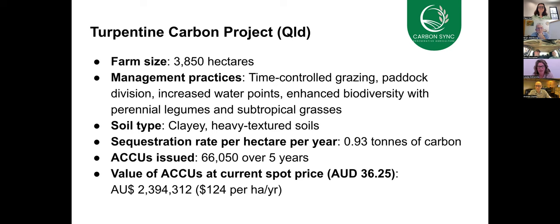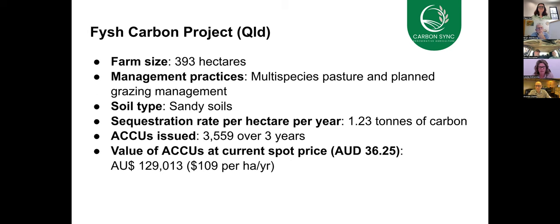We also have another example. This one, again, is in Queensland. This is a different soil type from the previous example, which was very much a clay soil — this is on a sandy soil. Planned grazing management and the introduction of multi-species into the pastures has resulted in a 1.23 tonne carbon sequestration rate per hectare per year at a value of about $109 per hectare, which is also pretty outstanding.